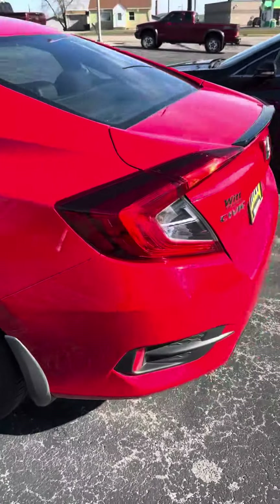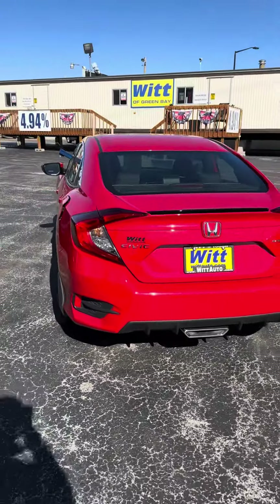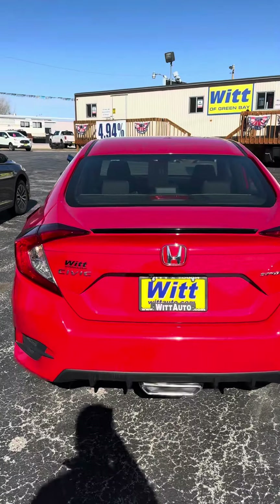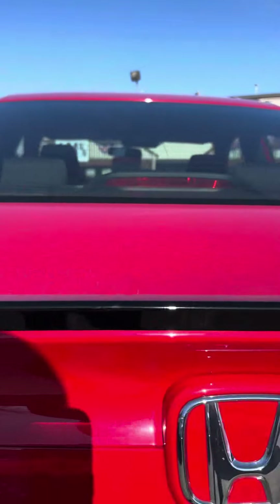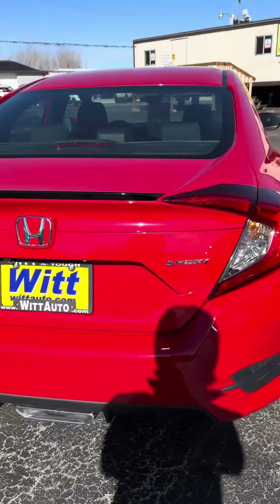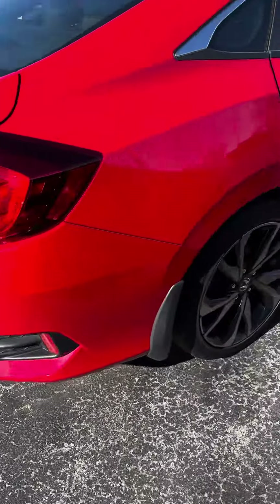Around the back of the car here, it's got that single HDMI-looking exhaust — super sporty. There's a little black spoiler around the lip of the trunk, and there's your sport badge so everybody knows that you are driving a sport trim.